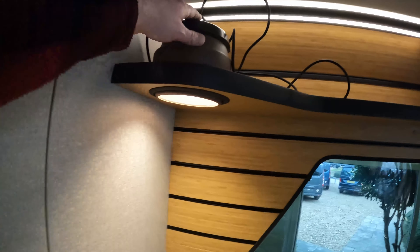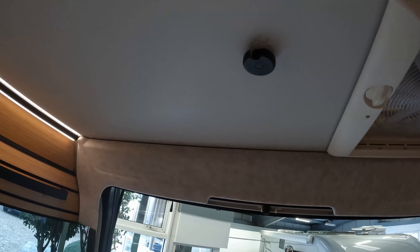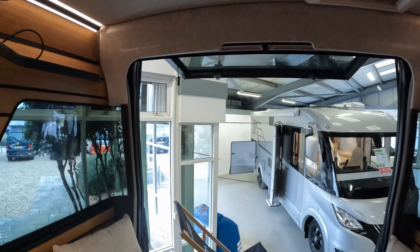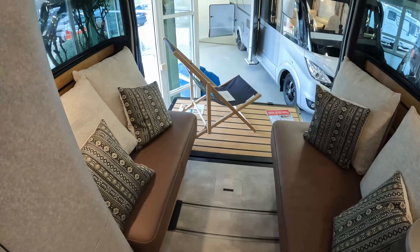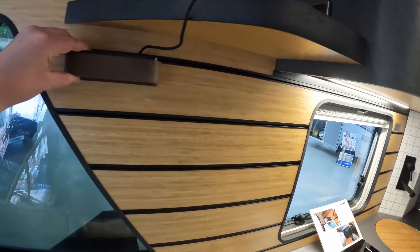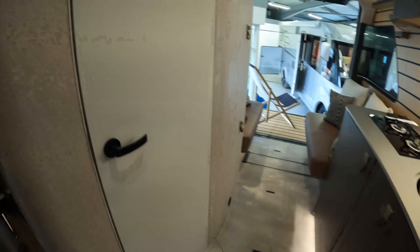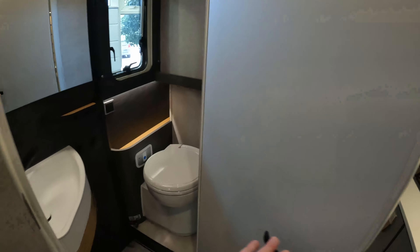We've also got the customisable modular lighting, so you can move the lighting around to suit. This, for example, can be clipped on to the top there and it can light your dining table when that's in position. You've got lighting that can move around throughout the motorhome.